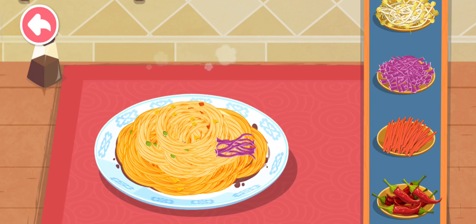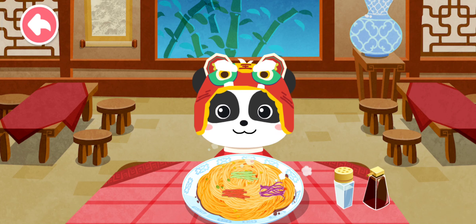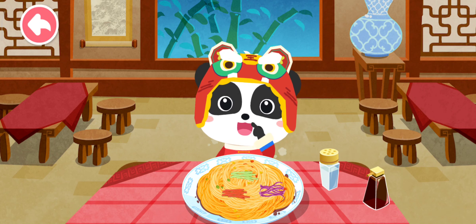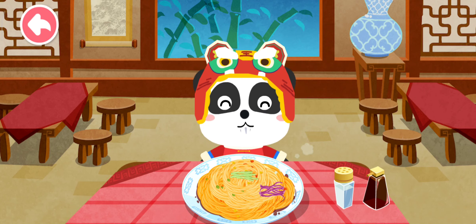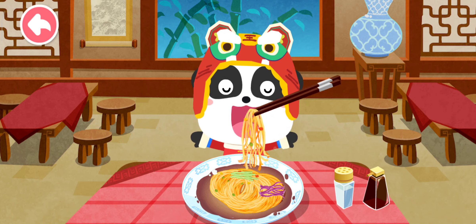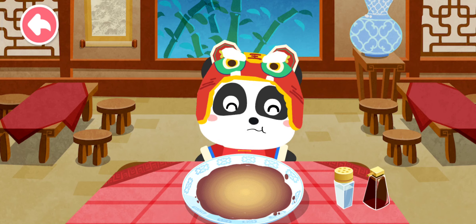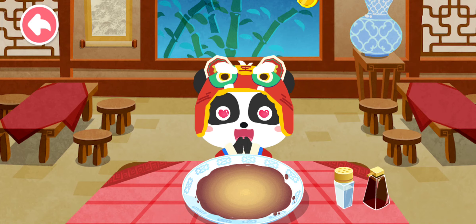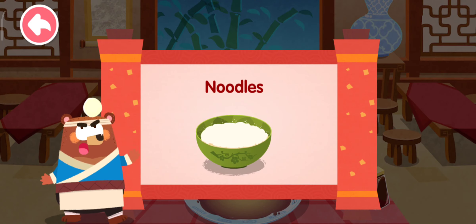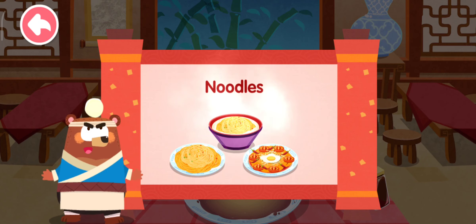What do you want to eat? Cucumber! If the noodles are done, let your customers try them. Noodles originated in China with a history of thousands of years. There are various ways to make noodles with unique flavors across different regions.